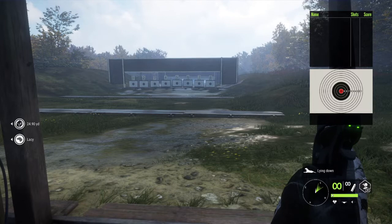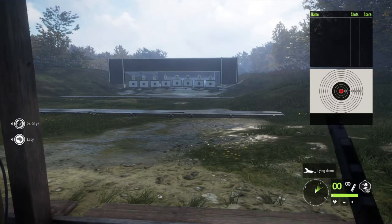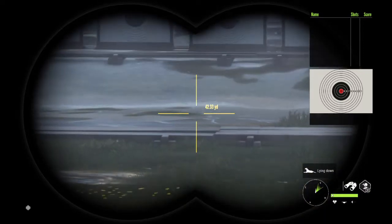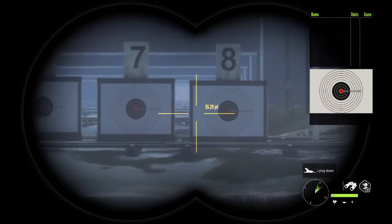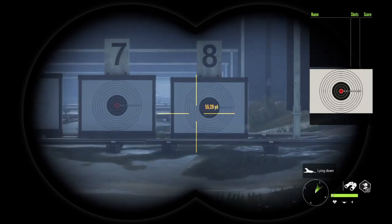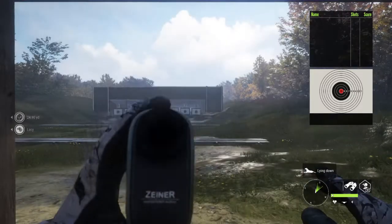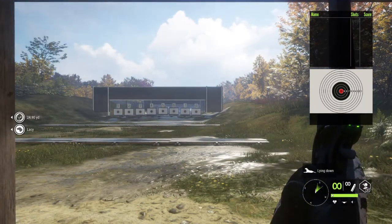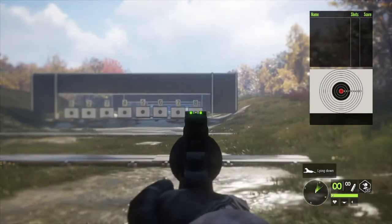We've got it paired with the glow-in-the-dark green sights, and I think it helps you get a little bit better view of the sights, especially in low light conditions. Some of the coyote hunting we're going to be doing is going to be later in the evening and in low light conditions, so let's shoot this 357 and see what we can do.